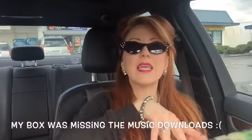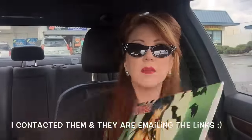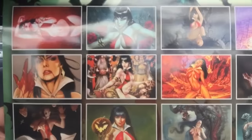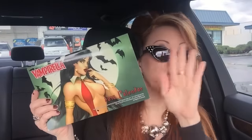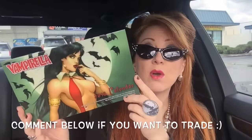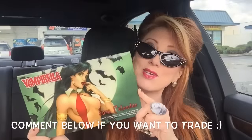The next thing is the Vampirella calendar. Let me see if I can show you — I'll just show you the back because it has all the pictures for anyone who is wondering. While this calendar is very cool and Vampirella is very cool, with all due respect, I'm an Elvira girl. So if anybody wants to trade or whatnot, let me know, because I only have so much space and I already have my calendar space occupied with an Elvira calendar. But that's very cool that they include a calendar in the January box.